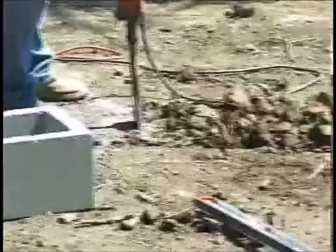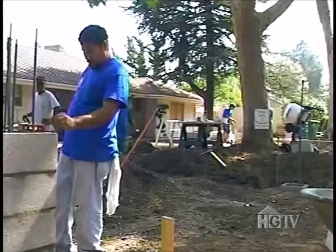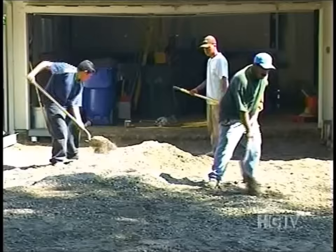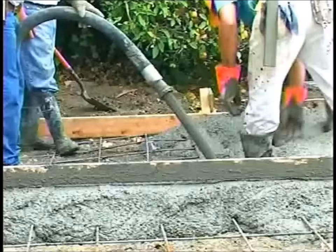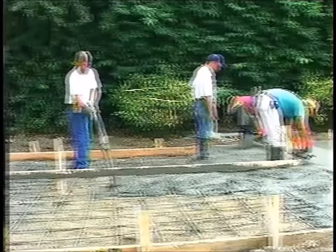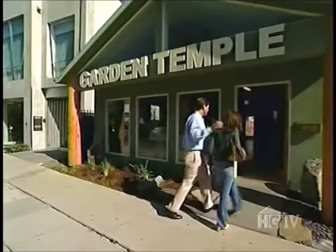This is the fun part — seeing it all come to life. Scott quickly gets a contractor working on the job. With the old driveway gone, construction on the new one begins.